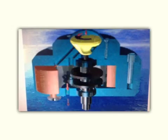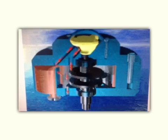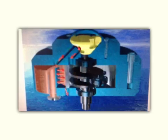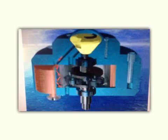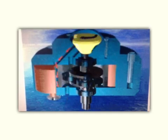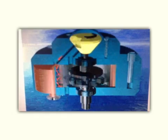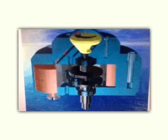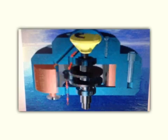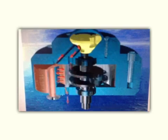Question 11 says one of the most efficient engines ever built is a coal-fired steam turbine engine in the Ohio Valley, driving an electric generator. It operates between 1870 degrees Celsius and 430 degrees Celsius. What is its maximum theoretical efficiency? And part B, its actual efficiency is 42% — how much mechanical power does the engine deliver if it absorbs 1.8 times 10 to the 5th joules of energy each second from the hot reservoir?